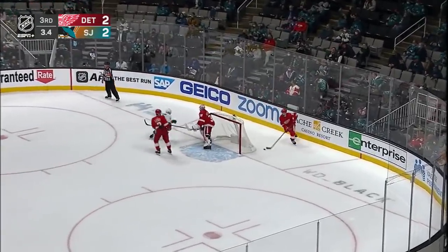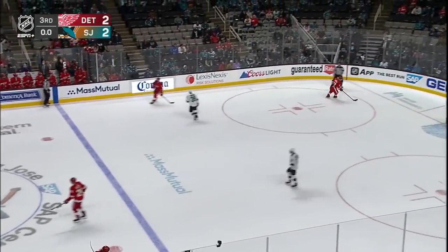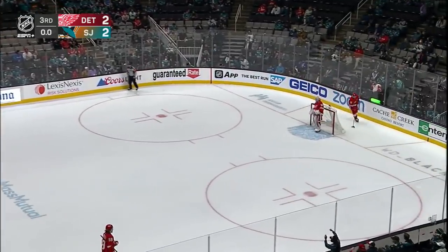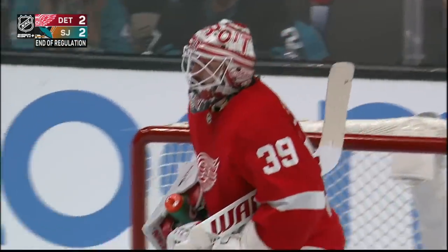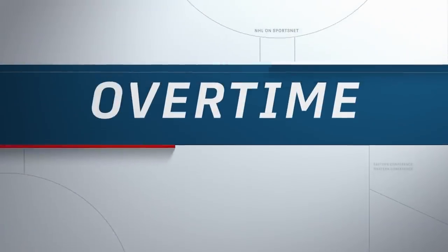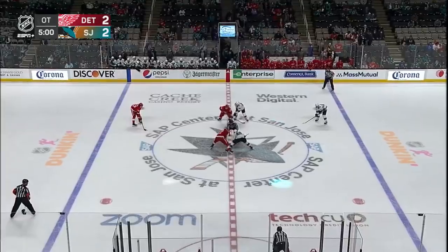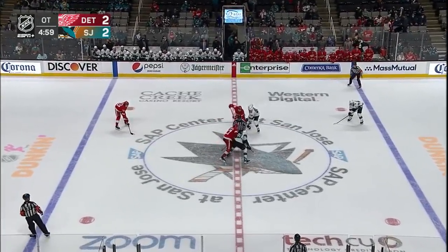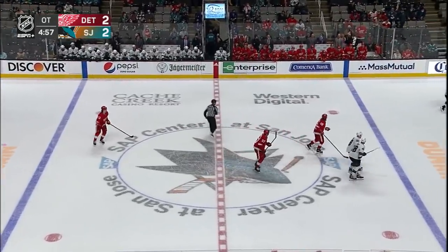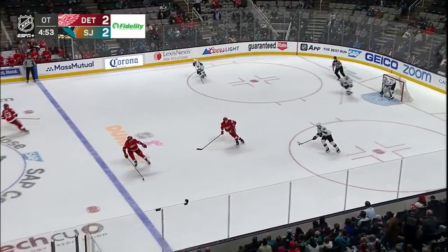Huronik back behind his own net, dying seconds here. He begins up carefully, and with that the horn does sound — 60 minutes are in the books here at SAP Center. I think he's thinking that if he can win the draw and get possession, perhaps maybe he'd go for a change. Instead he loses the draw, and now you've got the three best players on San Jose.